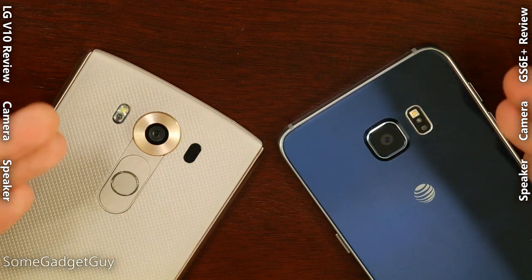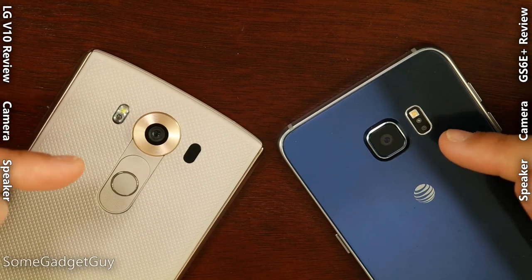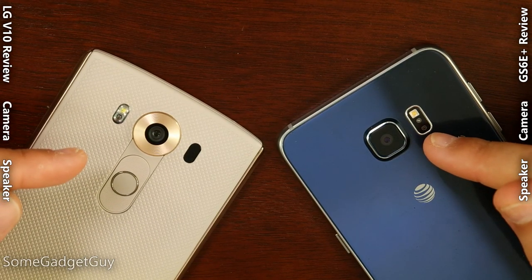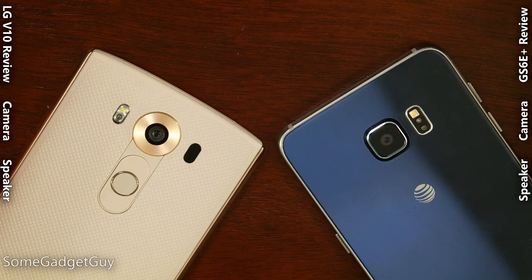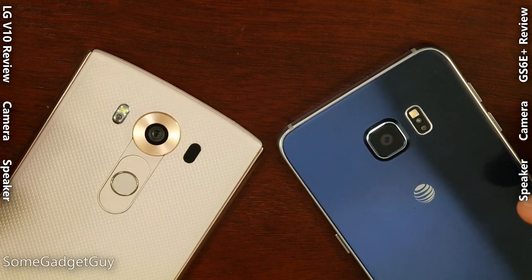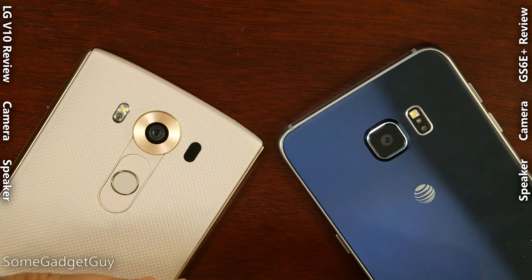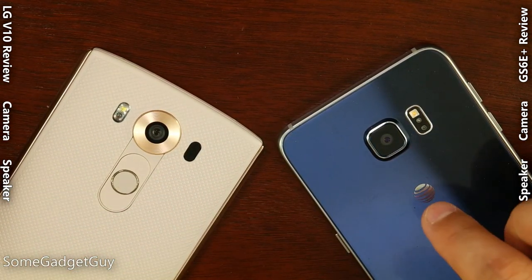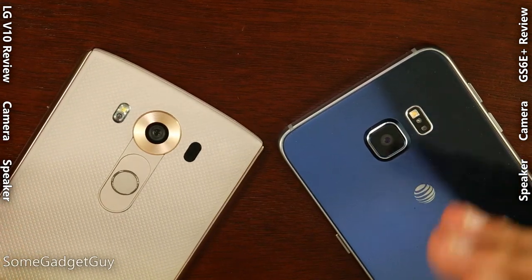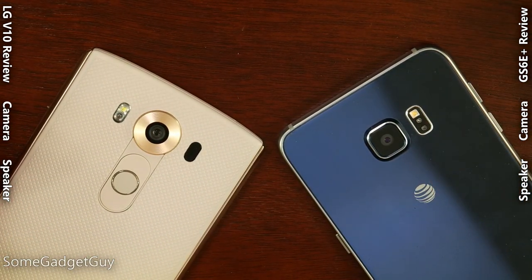Speaking of cameras, the hardware on the backs of both phones is very evenly matched. They're both using half-inch, 16-megapixel camera sensors with great optics and fast apertures — you're likely to get stunning images and video out of both phones. Where I will give LG the subtle nod is on their laser autofocusing system. There's a beautiful slide-and-lock as it latches onto your subject, whereas I find the Samsung autofocus is a little bit twitchier and pulses just a little more while using autofocus for video.